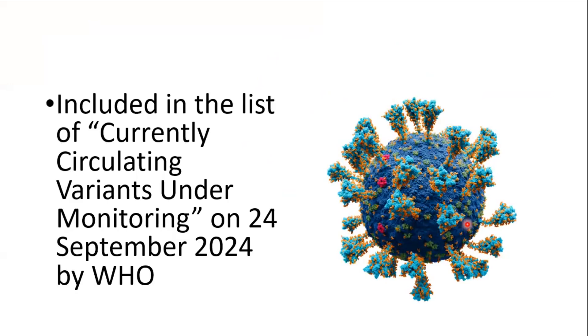Because of this rapid increase in various parts of the world including the US and European countries, the XEC variant is currently included by the WHO as a circulating variant under monitoring. This is an important step by the WHO to monitor this virus.